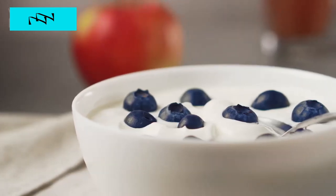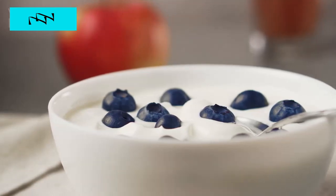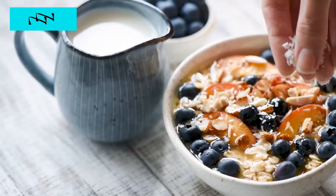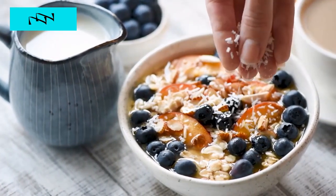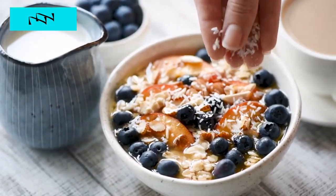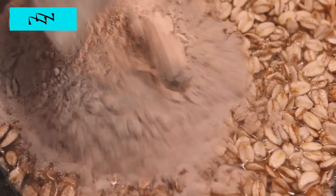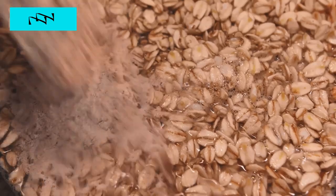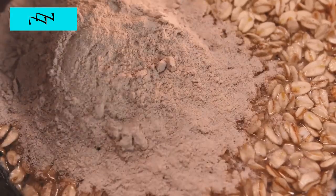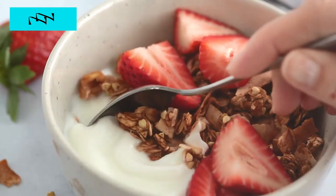Our secret? A delightful blend of fiber-rich oats, creamy Greek yogurt, and a vibrant medley of fresh berries. This breakfast extravaganza is more than a meal — it's a burst of energy that will carry you through the morning hustle. The oats provide a sustained release of energy, the Greek yogurt adds a protein punch, and the berries are nature's candy, loaded with antioxidants. It's not just breakfast. It's a celebration of health to fuel your day.